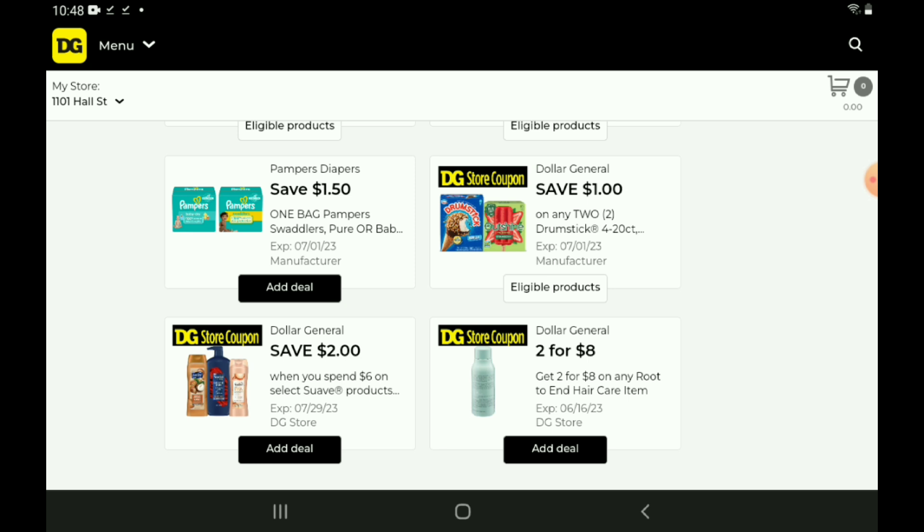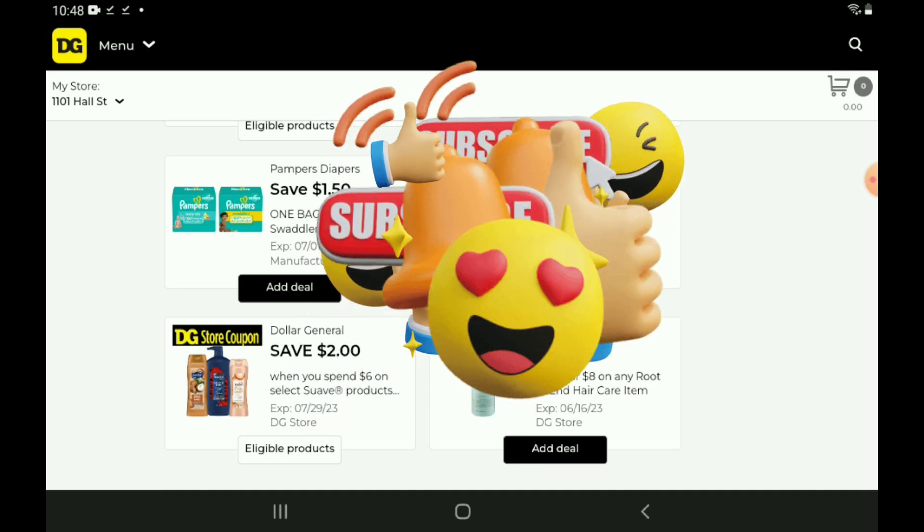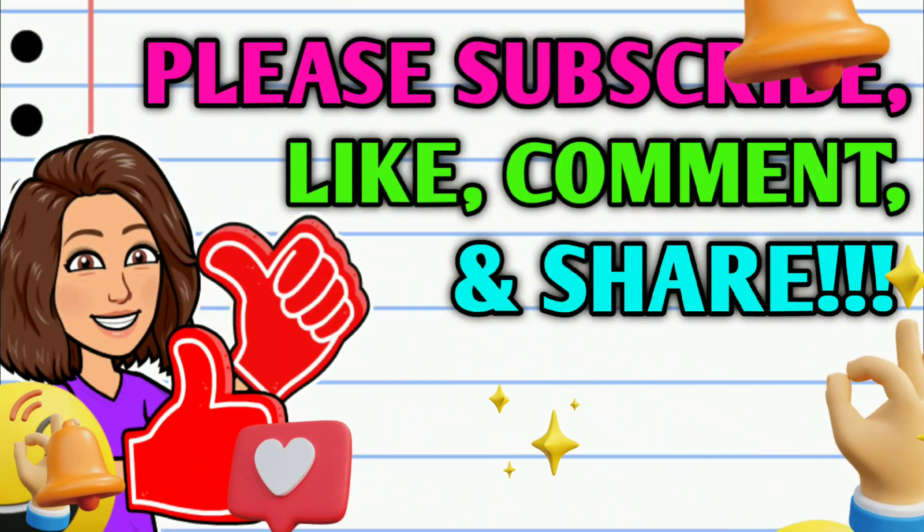Next up, we have a Suave coupon — save $2 when you spend $6. There are a lot of Suave products out there and a lot of really good deals you can get with this coupon. And don't forget, there are a lot of Suave products included in the clearance event — everything from bar soap, hand soaps, shampoos, conditioners, body washes — you name it.